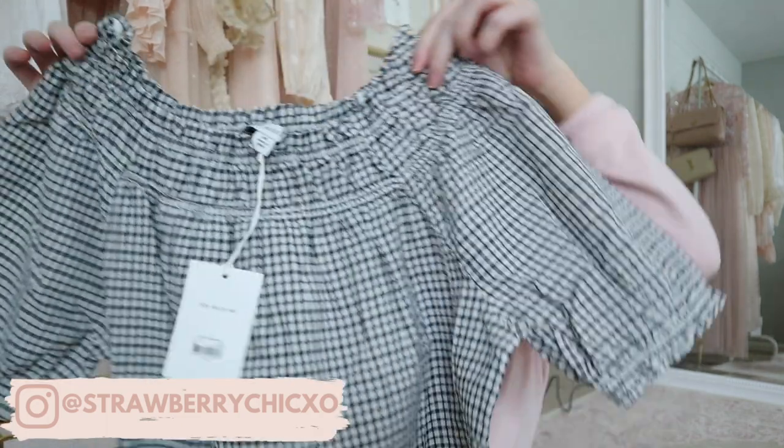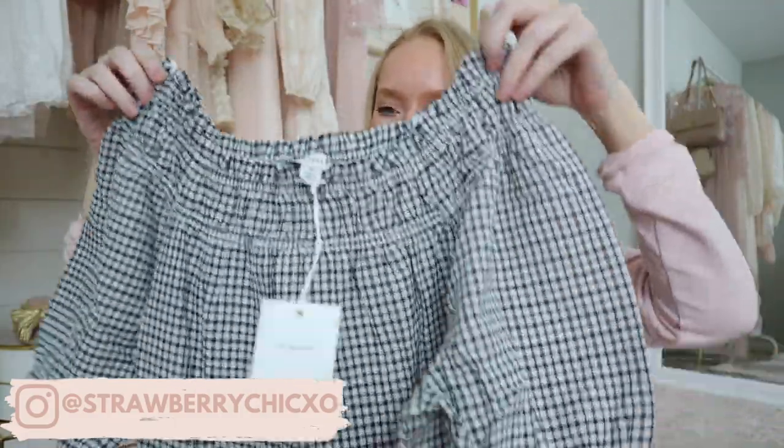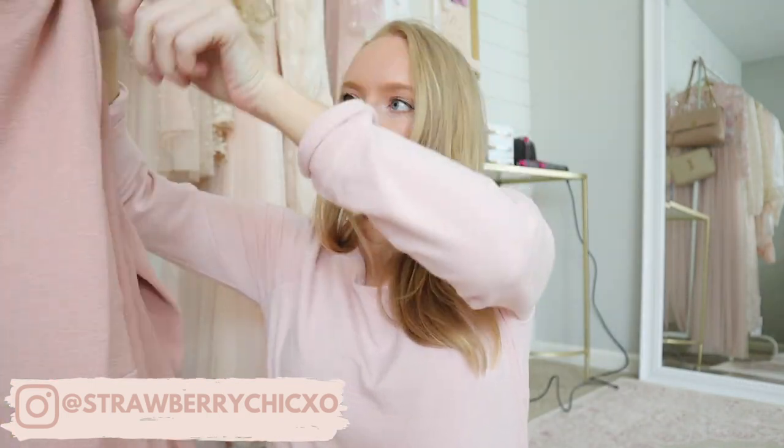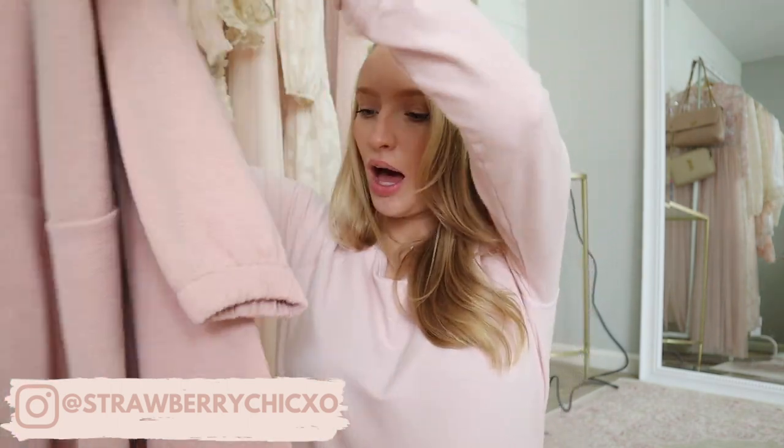And then this top is so cute — I think you could probably wear it off or on the shoulder. It came in four colors, and I thought it would be cute with white jeans. This dress is so cute, right up my alley, and would be great for work as well. I'll be sharing all of this cute stuff in a haul that should be up on my channel already.